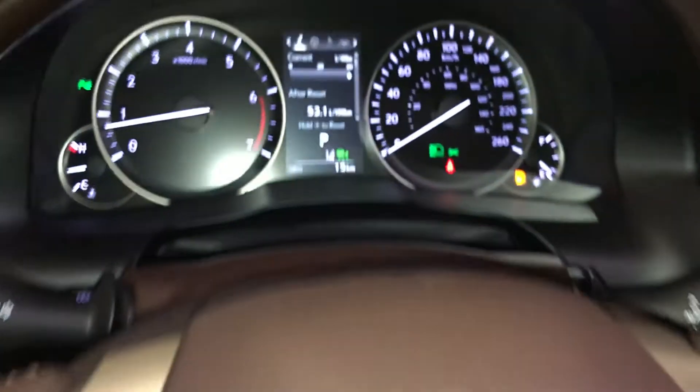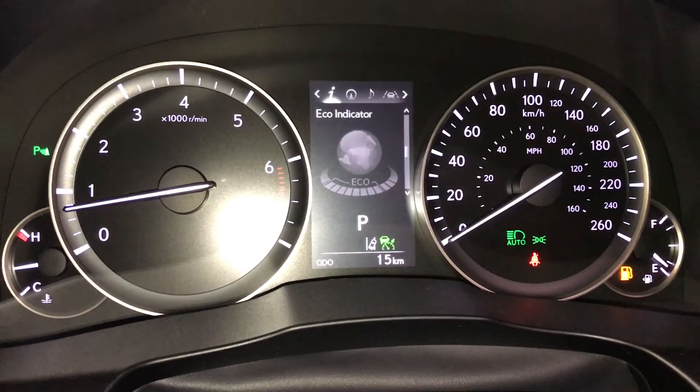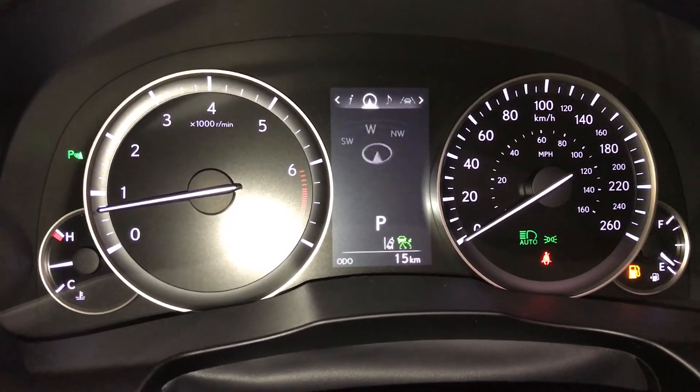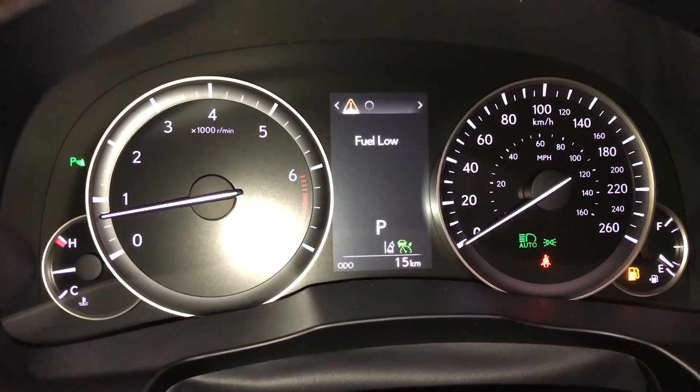These buttons control information on the dash: kilometers till empty, eco indicator, clear, direct temperature monitoring, sway warning. You can check your compass, audio, cruise, messages, and vehicle settings.